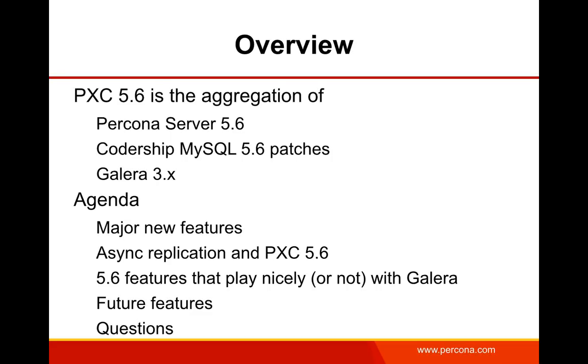So an overview of what's going on. PXC 5.6 is the aggregation of a variety of open source products merged into one solution. It's a combination of Percona Server 5.6, which is the open source fork of community MySQL 5.6, also with the Codership MySQL 5.6 patches, which make InnoDB and MySQL itself work properly with the Galera replication mechanism, and then the Galera 3.x library itself. For the focus of this talk, I'm going to be looking mostly at the Galera 3 stuff as well as some changes and improvements to the Codership patches.